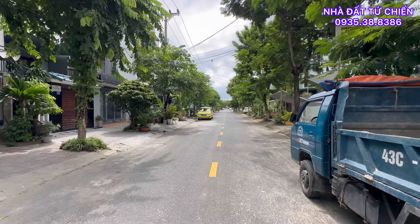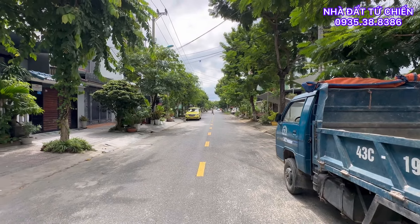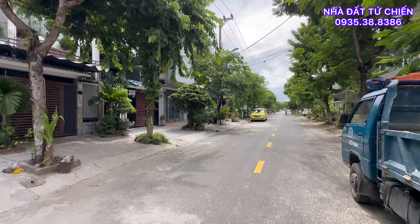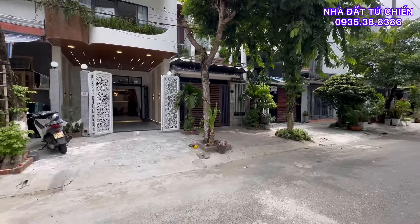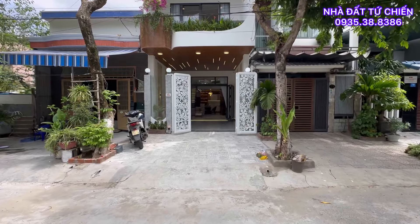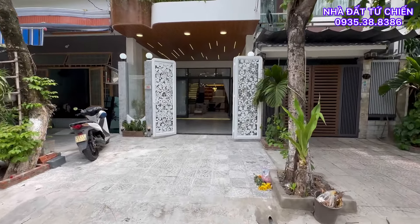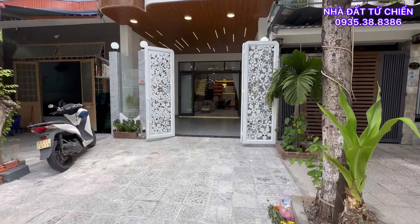Căn nhà hôm nay nằm hướng đông. Vị trí căn nhà hôm nay chúng ta đi ra biển Nguyễn Tất Thành chỉ mất 300 mét, quý anh chị. Một căn nhà với vị trí vô cùng tuyệt vời cho quý anh chị định cư, nghỉ dưỡng hoặc là đầu tư. Trước nhà chúng ta không có cống, không có trụ, rất là sạch sẽ, đẹp.